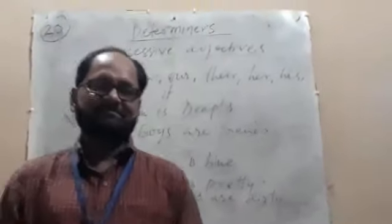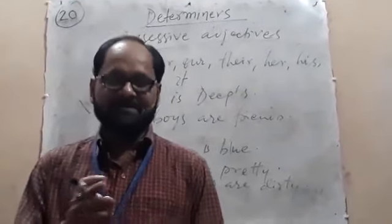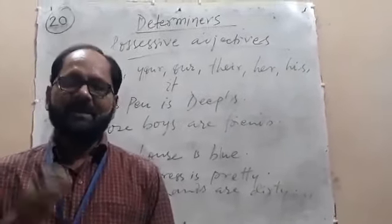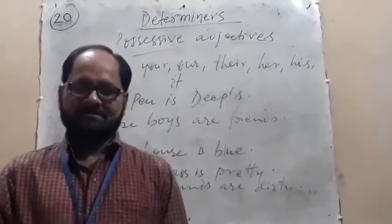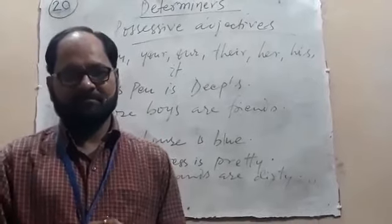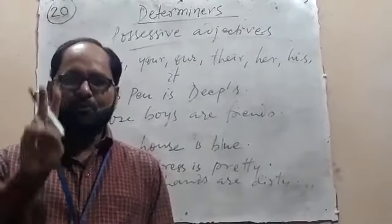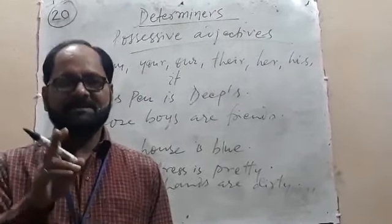Dear students, sorry to say, but in my previous class where I was teaching you the examples of possessive adjectives, I made two mistakes in examples.